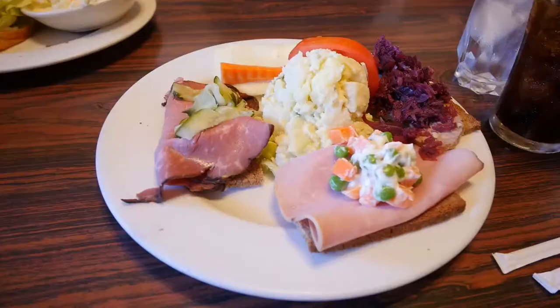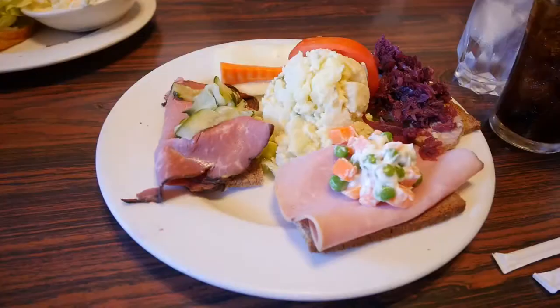We serve the red cabbage because that goes really well. Where German is more into the sauerkraut, Denmark is more with the sweet.